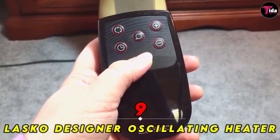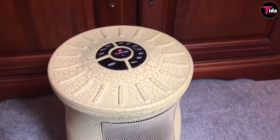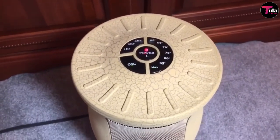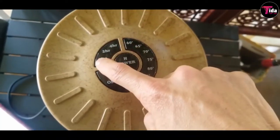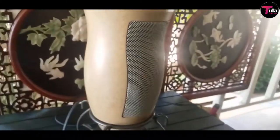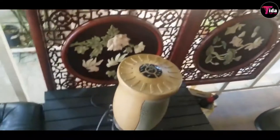Number 9 is Lasko Designer Escalating Heater. If a standard-looking space heater just won't cut it for you, you can shop more decorative options like this stylish one from Lasko. While its design is certainly eye-catching, it's got much more than looks. It includes an adjustable thermostat and an automatic shut-off timer. The sleek space heater oscillates to deliver 1500 watts of warmth throughout your space. Amazon reviewers love its look, size, and efficiency. Many also note that it blends in with their decor so well, guests often don't even realize it's a space heater in disguise.